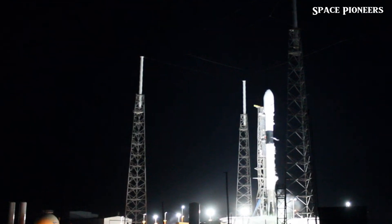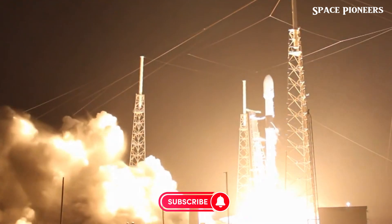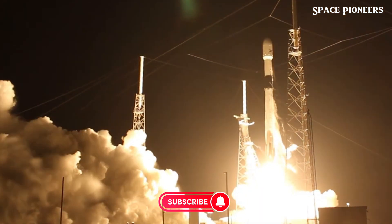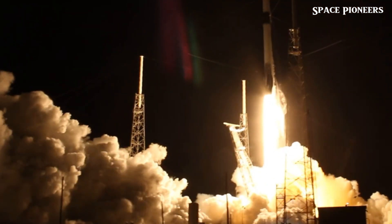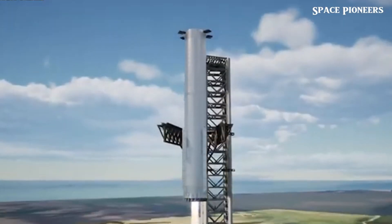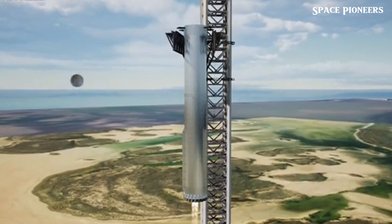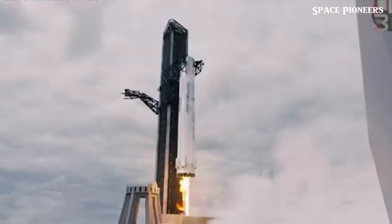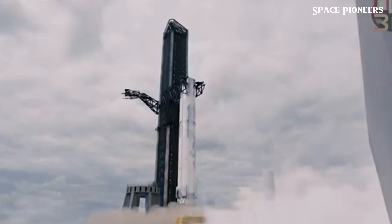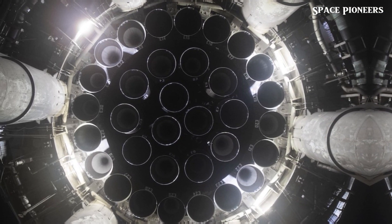Over at the production site, activities are in full swing. On July 15th, Booster 12 lit all 33 engines for a full duration static fire at Launch Pad A. Just a day later, it was returned to Mega Bay 1. A hot stage ring was also spotted entering Mega Bay 2, which is believed to be the final piece needed to finalize Booster 12 before it's brought back to the pad for integration with Ship 30.